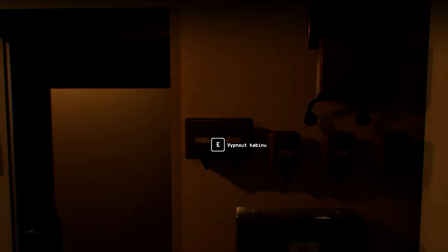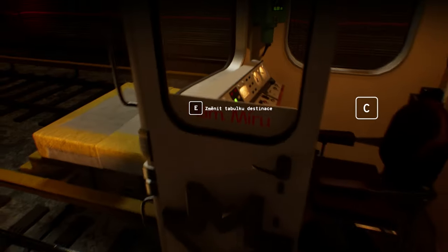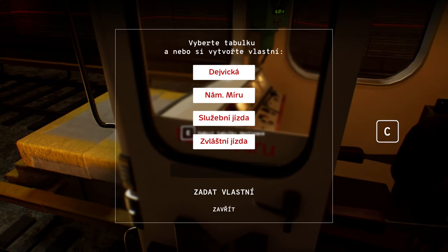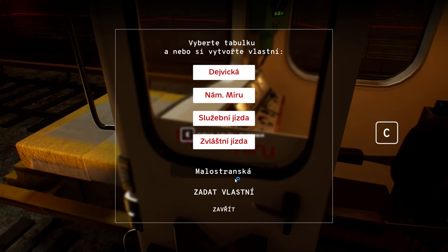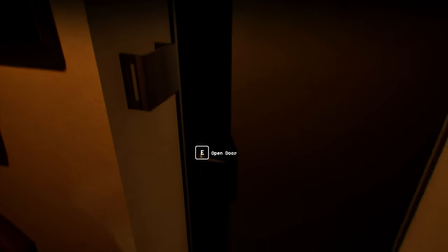So there's the cabin. We got to turn it on — it was already on so I accidentally turned it off. The map only goes to Malostranska for now, so we're going to put Malostranska on the destination board. That means this demo or tech build is three stations long.